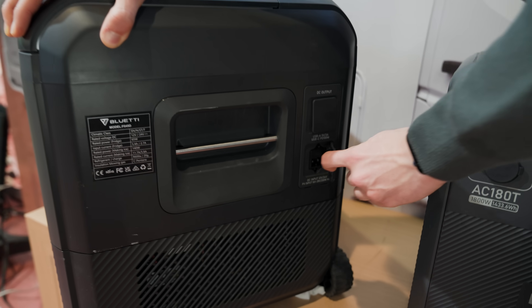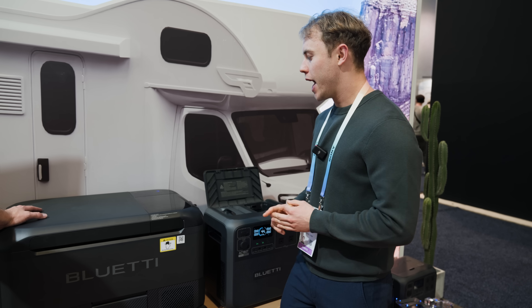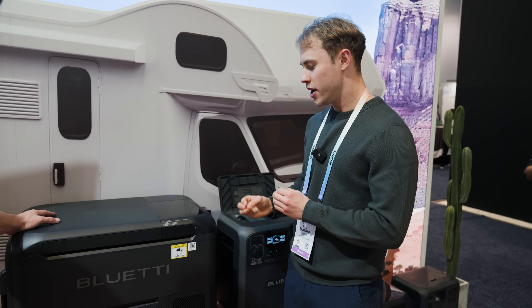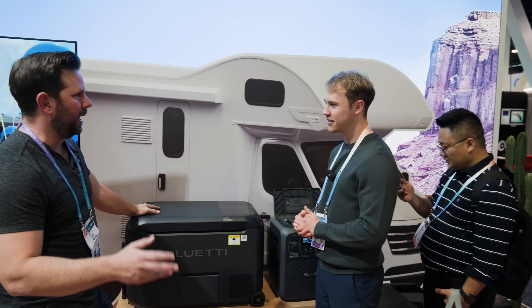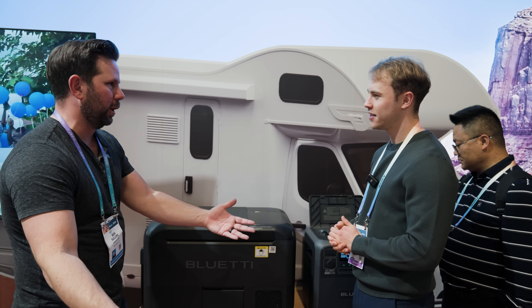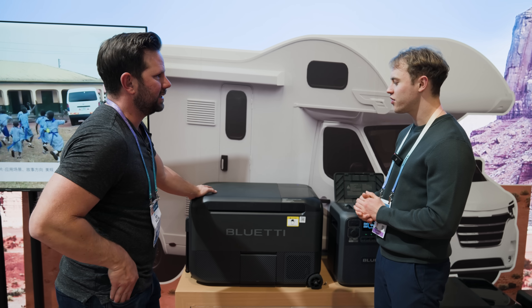There's one input port for everything — solar, car, and wall charging — and it accepts up to 200 watts from solar. So if you're out camping, you just let this sit outside, lay out the solar panel, and it's charging while you're off hiking. You'll never lose power — three days on just one battery.